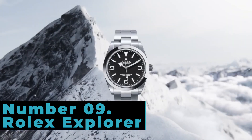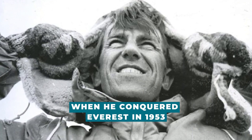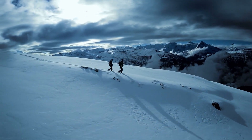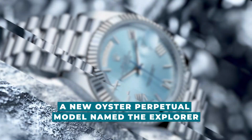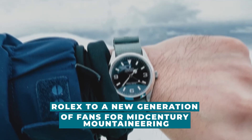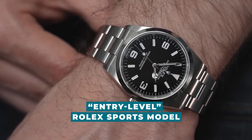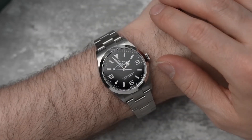Number 9: Rolex Explorer. Contrary to popular belief, Sir Edmund Hillary was in fact not wearing a Rolex Explorer when he conquered Everest in 1953 — it was an Oyster Perpetual. Nevertheless, the feat led to the introduction of a new Oyster Perpetual model named the Explorer, which had a bigger case size and was marketed by Rolex to a new generation of fans for mid-century mountaineering. Because of its affordability, the Explorer eventually evolved into an entry-level Rolex sports model, and it still holds that designation today.